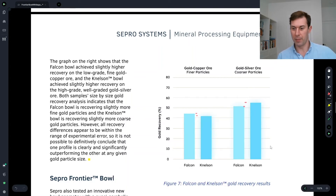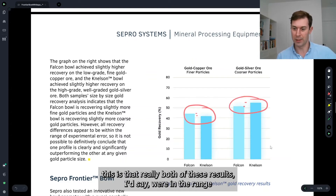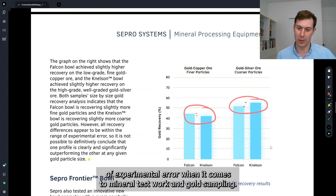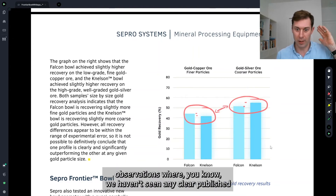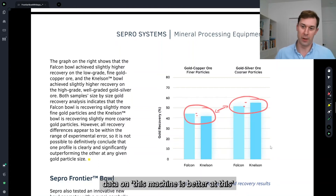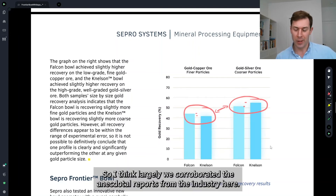the Nelson did a little bit better. But something to take home from this is that really both of these results were in the range of experimental error when it comes to mineral test work and gold sampling. So for me, this is pretty inconclusive, which frankly speaks to the industry observations where we haven't seen any clear published data on which machine is unequivocally better. So I think we largely corroborated the anecdotal reports from the industry here.